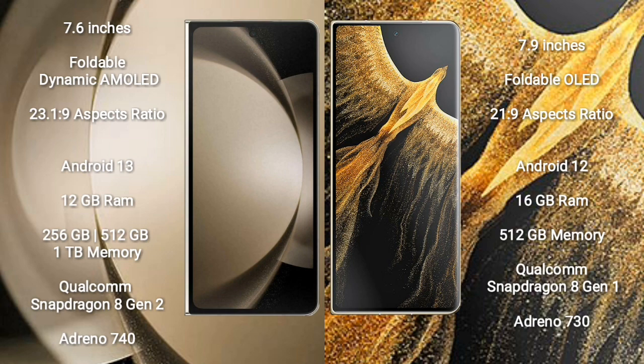Samsung Galaxy Z Fold 5 comes with 12 GB RAM and 256 GB to 1 TB internal storage, Qualcomm Snapdragon 8 Gen 2 processor, and GPU Adreno 740. Honor Magic VS Ultimate comes with 16 GB RAM and 512 GB internal storage, Qualcomm Snapdragon 8 Gen 1 processor, and GPU Adreno 730.